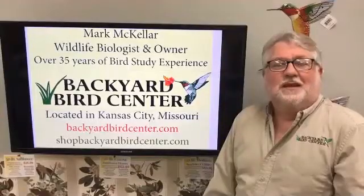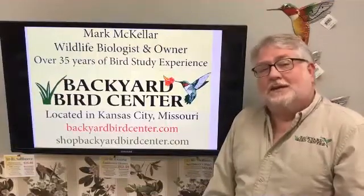Give us a like and a share if you will. Would you like to learn more about wild birds? You might want to hit that subscribe button.